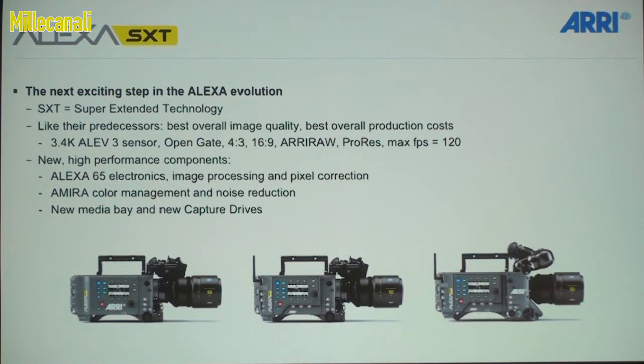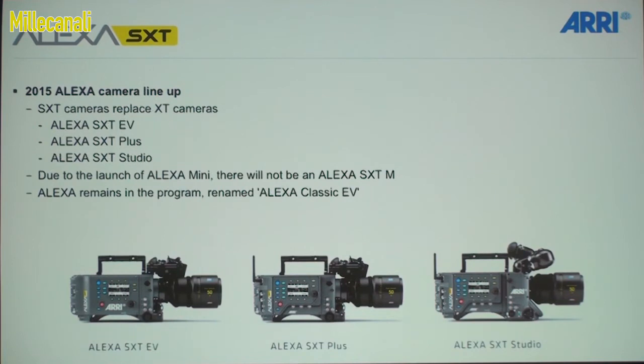We're using color management and noise reduction from the Amira, and we have a new media bay and new hard drives. The lineup will have an SXT EV, SXT Plus, and SXT Studio. Since we now have the Mini, there will not be an SXT M. The original Alexa remains in the program but we're renaming it Alexa Classic EV.